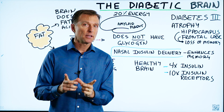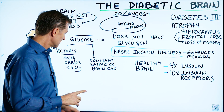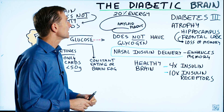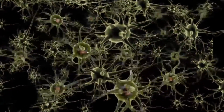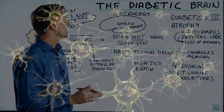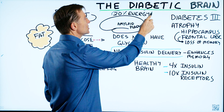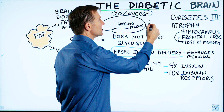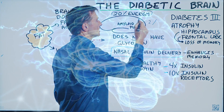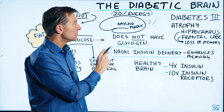This video is primarily for diabetics, especially type 2, but if you have type 1 you can watch as well. We're going to talk about the diabetic brain. There are some interesting things you need to know. Number one, the brain uses 20% of all the energy generated in the body, yet it only makes up 2% of the tissues. So it's an energy hog.